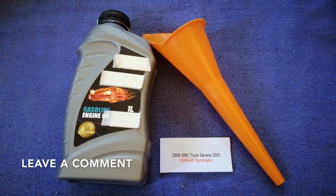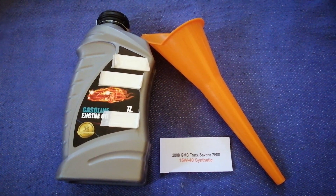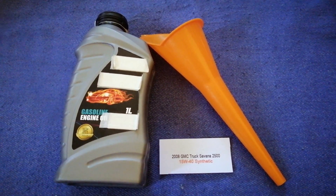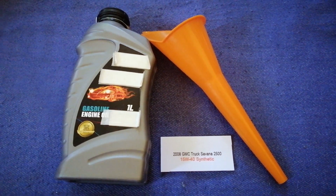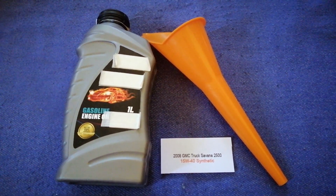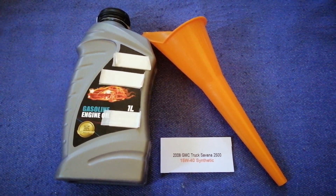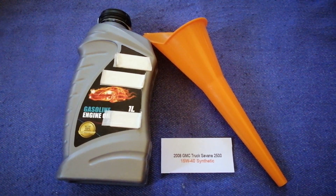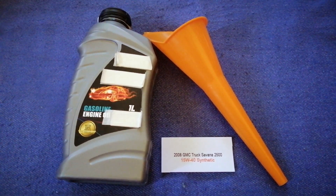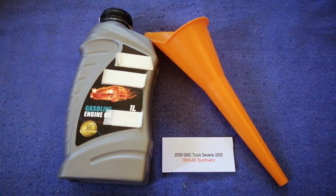Check the video description and I will try to leave the info there as well. The oil type for the 2008 GMC Savannah 2500 is 15W-40. This oil type is only the manufacturer's recommended oil type — keep in mind that the type of oil could change depending on the year and mileage of your car.